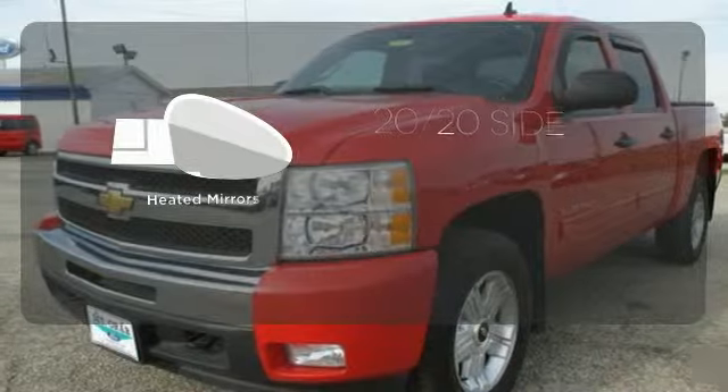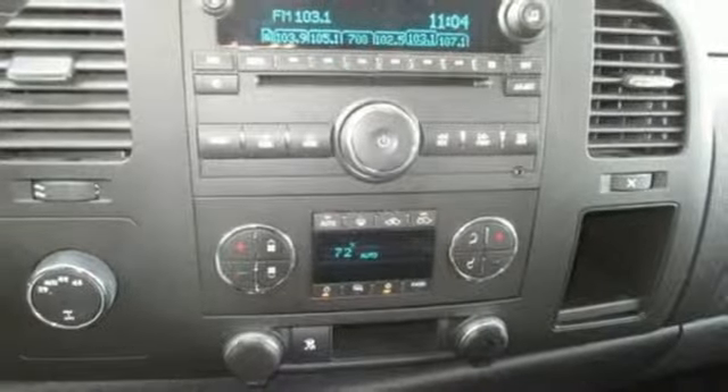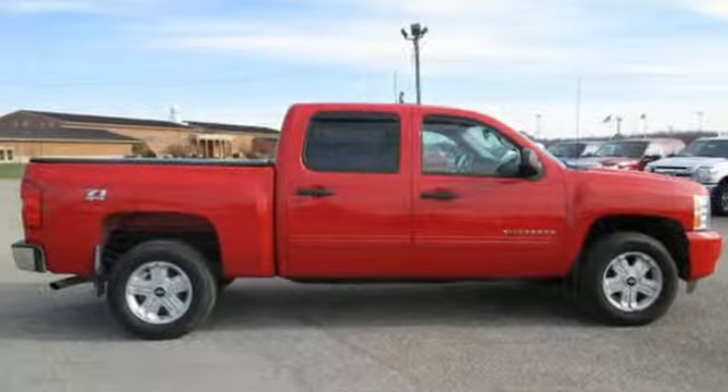The heated mirrors let you see behind you without all the work. With its powerful engine, roomy interior, and supreme comfort, the Silverado 1500 is a force to be reckoned with. See it for yourself today when you take it for a test drive.